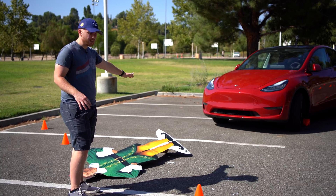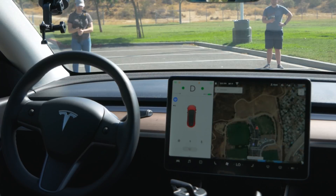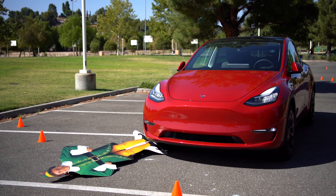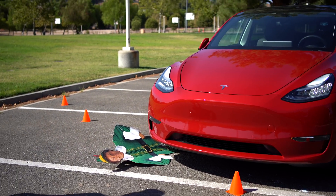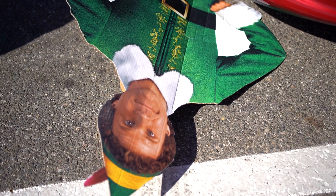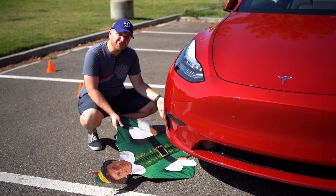I'm still curious — if I do Smart Summon straight with Buddy right in the path, will it kill Buddy? It's dodging Buddy. Buddy. Are you all right? He looks pretty happy, honestly. He seems pretty content with his situation. Elon, what the heck, man? He killed Buddy. Just to be clear, I'm joking. This is ridiculous.